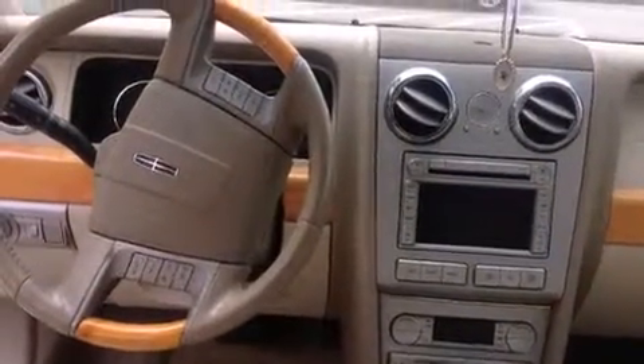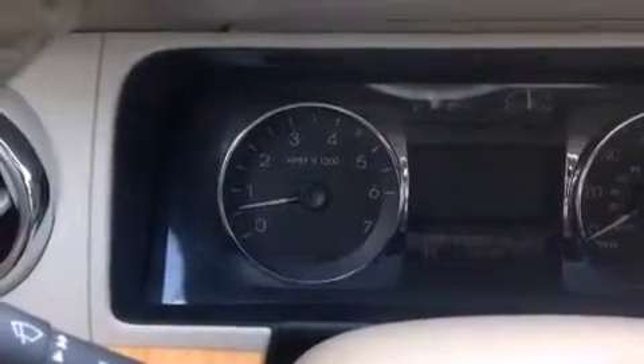A passenger side vanity mirror. Front side impact airbags. An auto-dimming rear view mirror. A rear window defroster. And the heated seats can warm you up in seconds, keeping you and your passengers comfortable the whole trip.